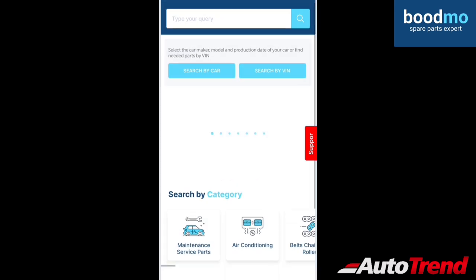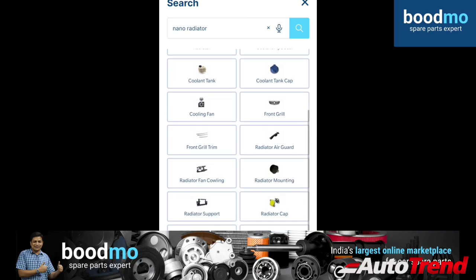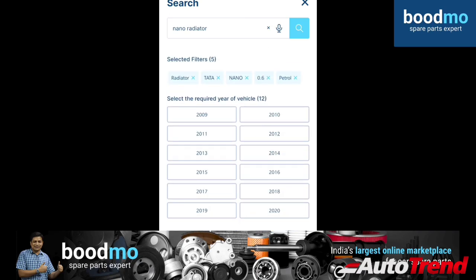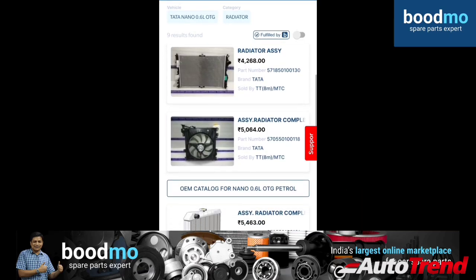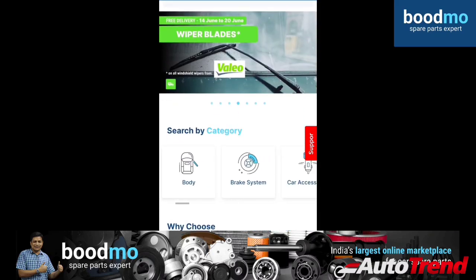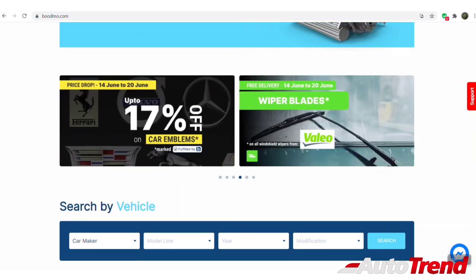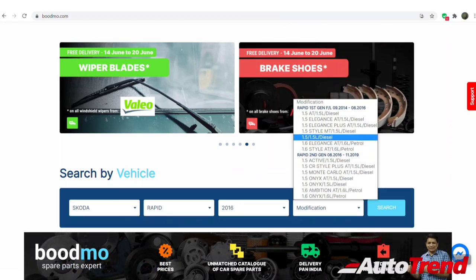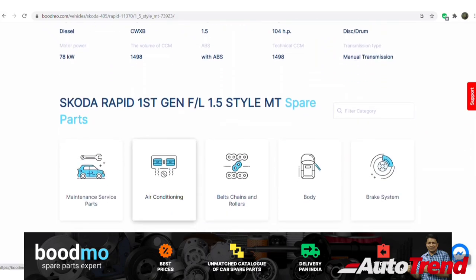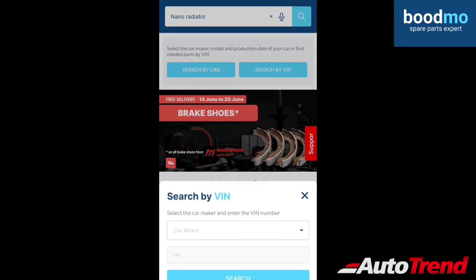This video is sponsored by Boodmoor.com, the spare parts expert. Any brand, any model, any spare part — they offer only genuine quality components along with the cheapest and more expensive options all at one place for you. You can check out their website at Boodmoor.com or download the Boodmoor app, available for Android and iOS. You can search for the required spare part from the scrolling menu on the home screen and check out available offers there as well. Boodmoor also offers return and refund assurance within 10 days of purchase — the one-stop shop for all your automotive spare part needs.